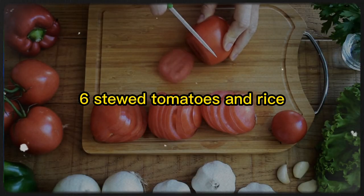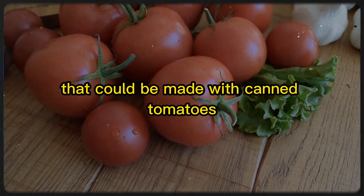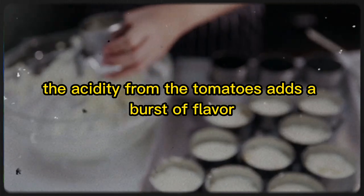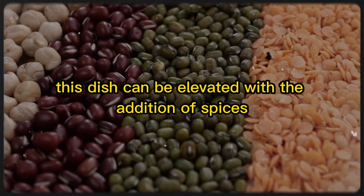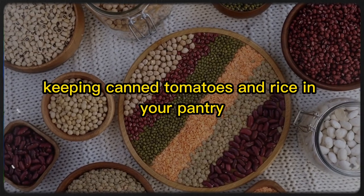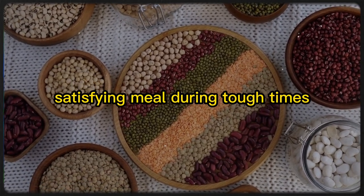6. Stewed Tomatoes and Rice. Stewed tomatoes and rice is a cheap and easy meal that could be made with canned tomatoes and leftover rice during the Great Depression. The acidity from the tomatoes adds a burst of flavor, while the rice provides a filling base. This dish can be elevated with the addition of spices, herbs, or even a protein like beans or sausage. Keeping canned tomatoes and rice in your pantry will ensure you have the foundation for a simple, satisfying meal during tough times.